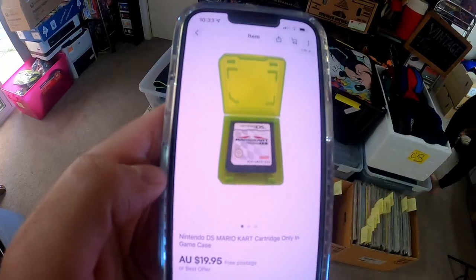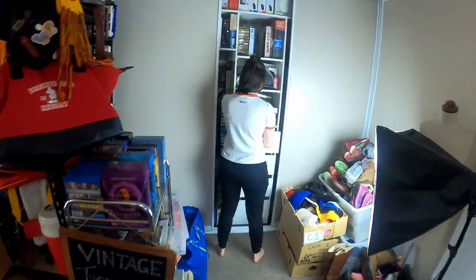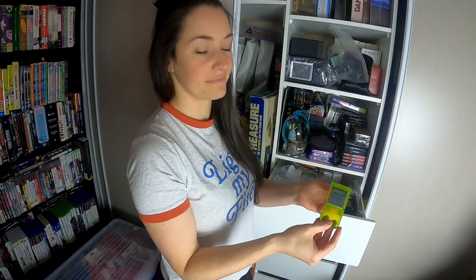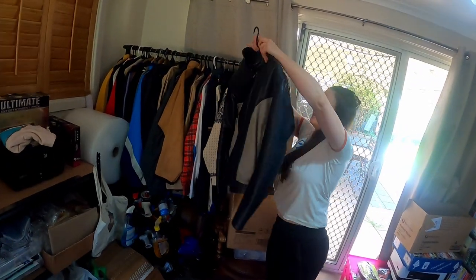This little Mario Kart for DS — we got that in a gaming lot we picked up last week — $19.95, not huge money but we can send that untracked because we put that in the listing: domestic untracked letter.